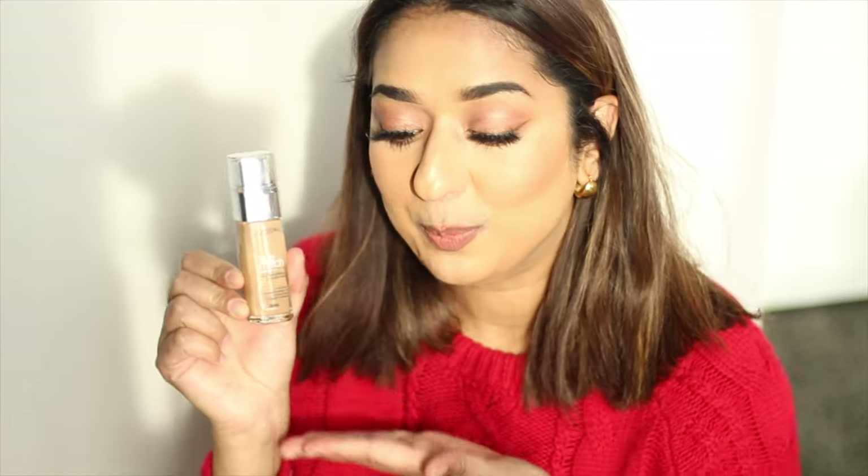I had a lot of hopes for this foundation because it was my favourite before, and it has not disappointed. It has matched my hopes. It gives a very good and natural finish and has not settled into fine lines. It was very easy to blend. It is not heavy on the face. It has a lovely natural finish. I think it suits dry skin and combination skin.